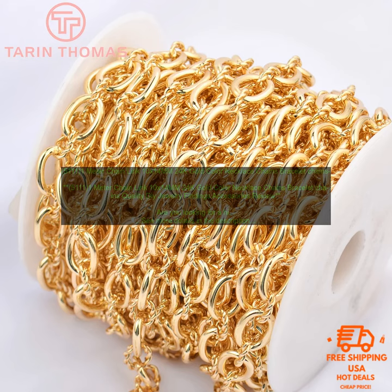1-meter chain link 10x14mm 24k gold color necklace chains, bracelet chains, quality DIY jewelry findings accessories review.